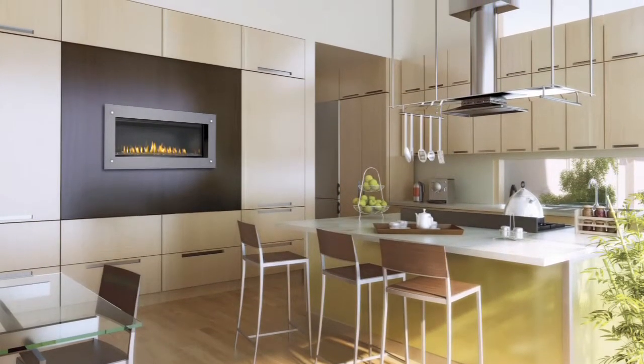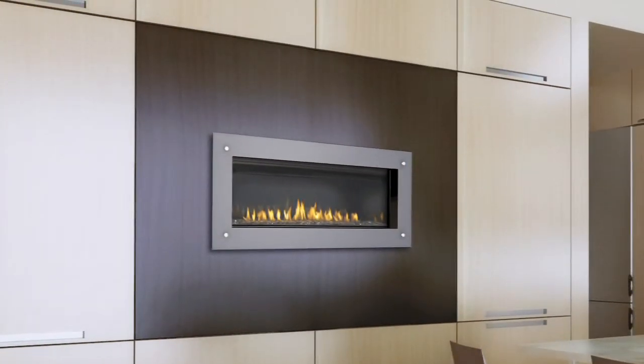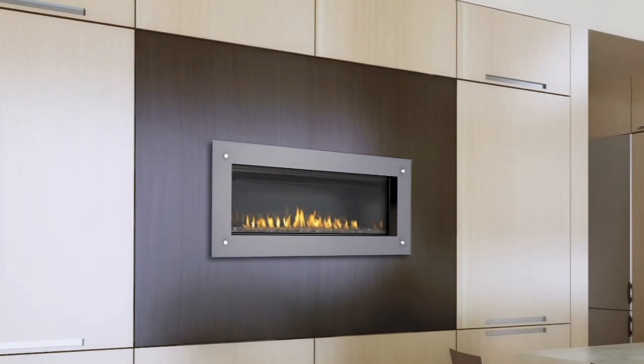The LHD45 not only adds a stunning focal point in your home, it has just the right amount of heat — up to 24,000 BTUs to keep you cozy and warm.